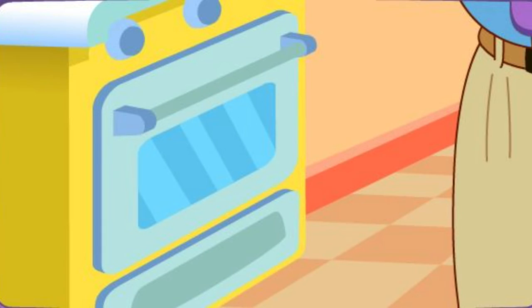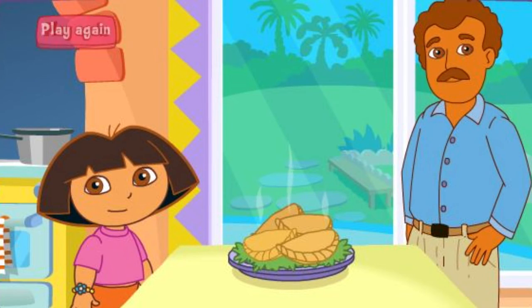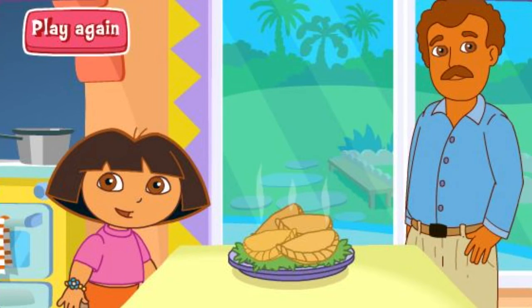Papi's baking it in the oven! Delicioso! Thanks for helping! Excelente! Play again!